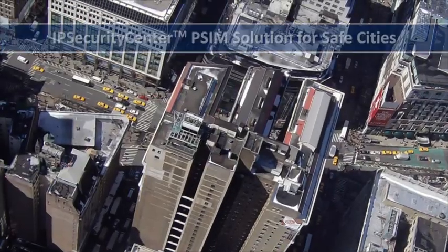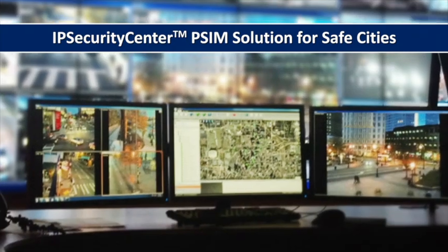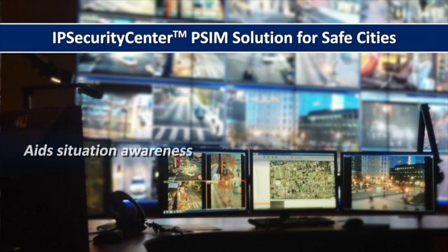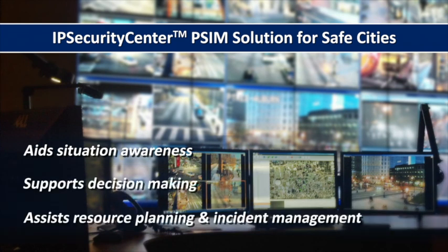The IP Security Center PSIM solution from CNL Software enables the city's security agencies to manage exposure to security risks by aiding situational awareness, decision making, resource planning and incident management.